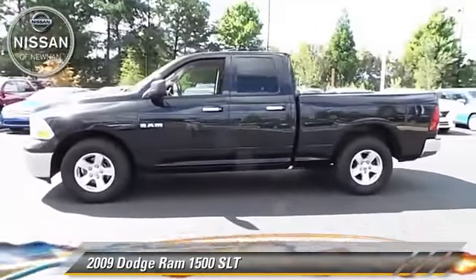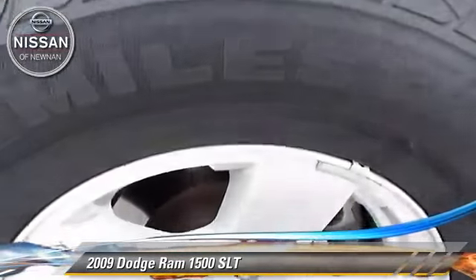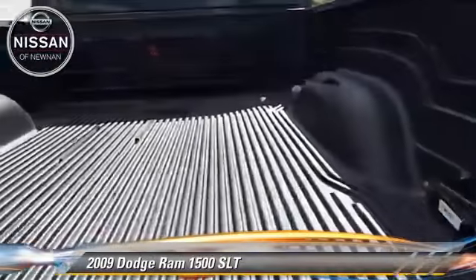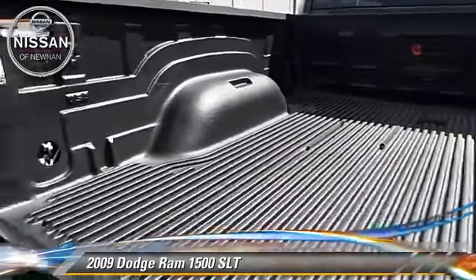This Dodge features cruise control, bed liner, and tilt wheel. Safety features include traction control and ABS.